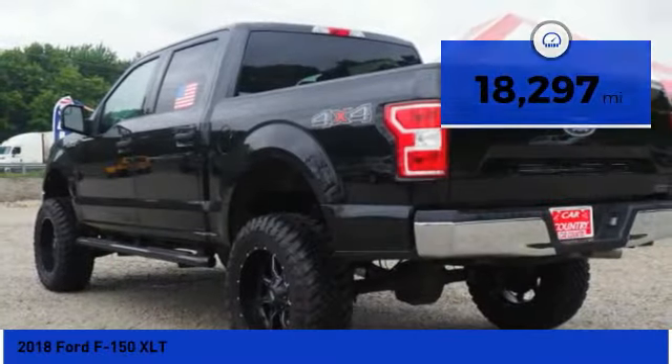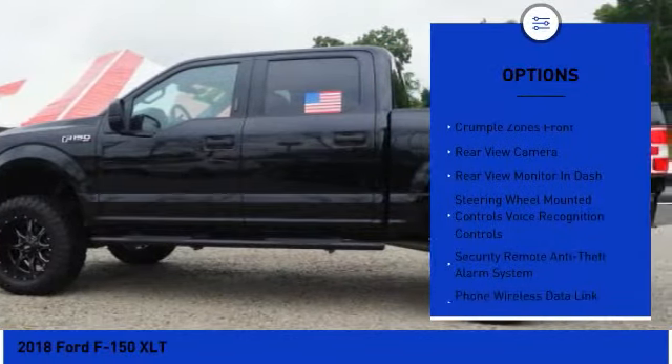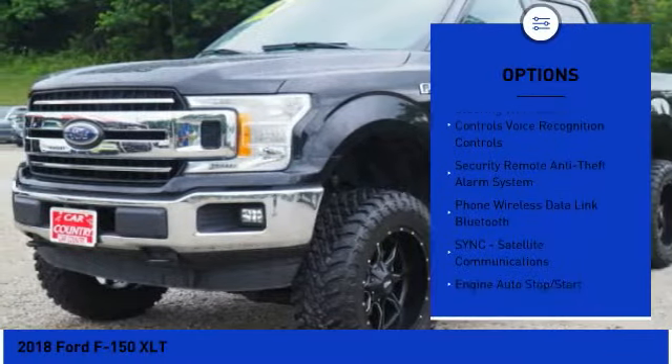Here are some of this vehicle's great options: traction control, stability control, keyless entry, power steering, cruise control, and fog lights.